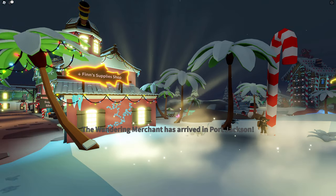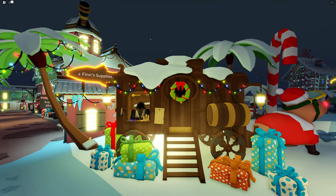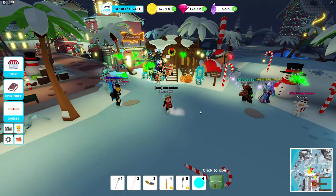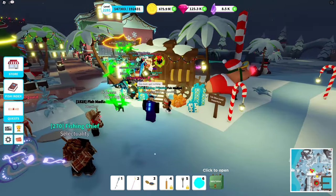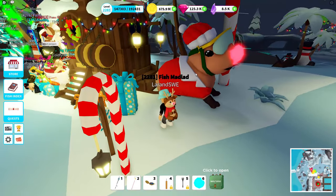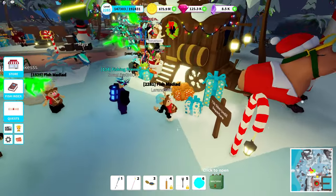Yes, and here we have it — different location! The wandering merchant has arrived in Port Jackson, Week 26. This location is perfect — what a surprise! Take a look at the nose, and he's also dressed up for Christmas — awesome!